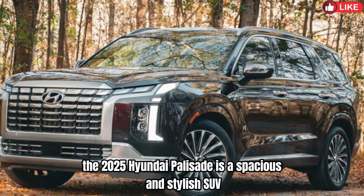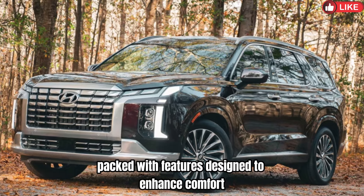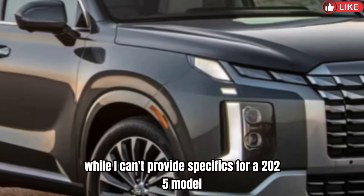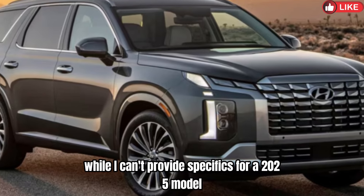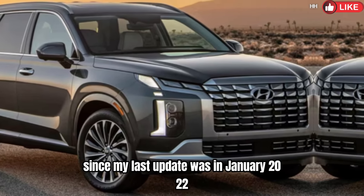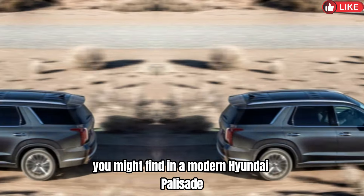The 2025 Hyundai Palisade is a spacious and stylish SUV packed with features designed to enhance comfort, convenience, safety, and performance. While I can't provide specifics for a 2025 model since my last update was in January 2022, I can give you an overview of the typical features you might find in a modern Hyundai Palisade.